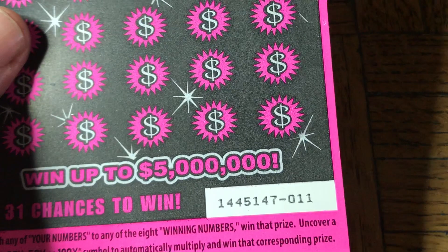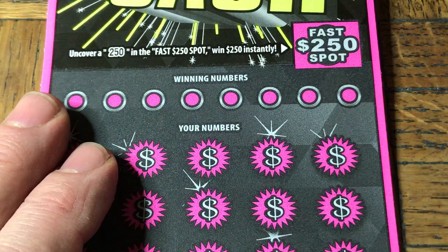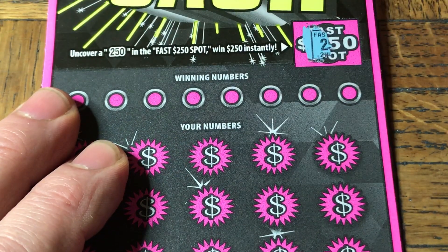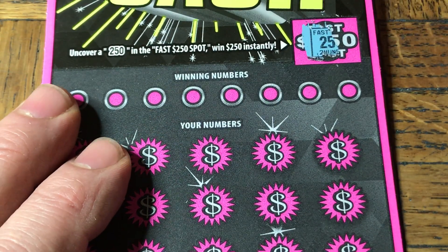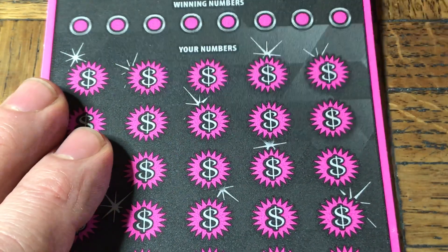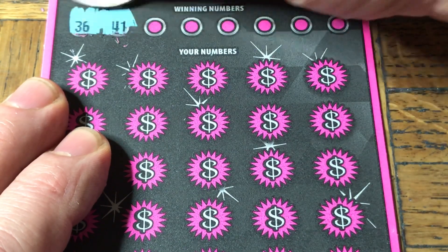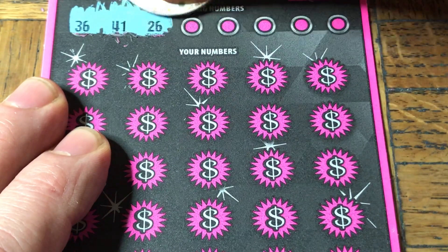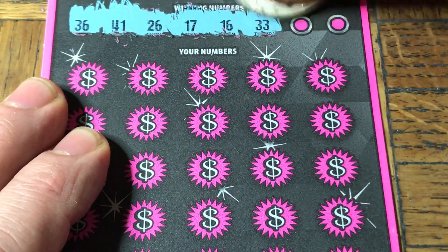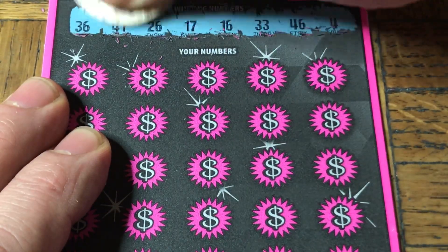Next one up — this is ticket 011, ticket 11, same as before. Fast 250 spot: there's a 2, there's a 5... and there's a nothing. Rock and roll. Numbers on this one: 36, 41, 26, 17, 16, 33, and a 46 or a number 4.